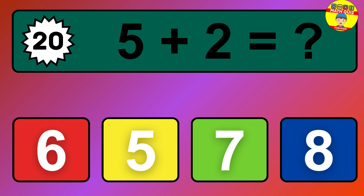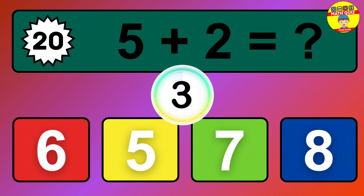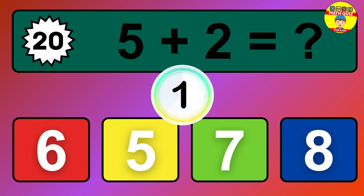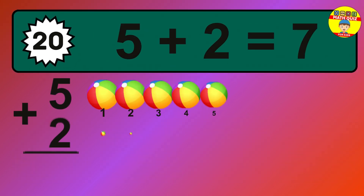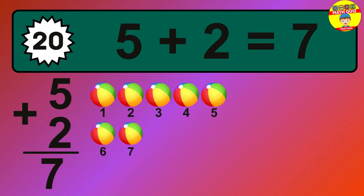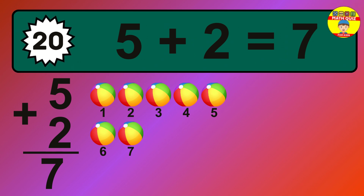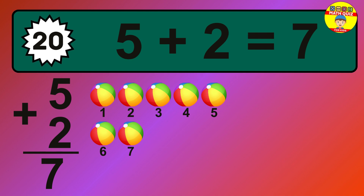Question 20. 5 plus 2 equals what? The answer is 5 plus 2 is 7. Let's count it: 1, 2, 3, 4, 5, 6, 7.